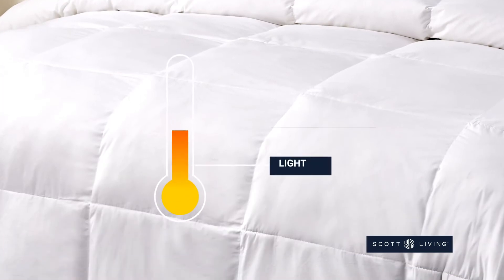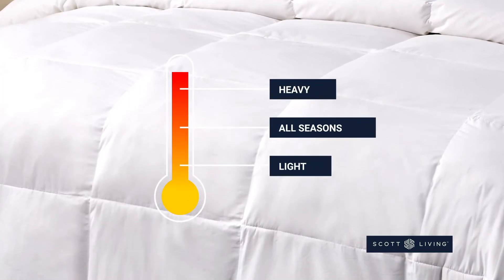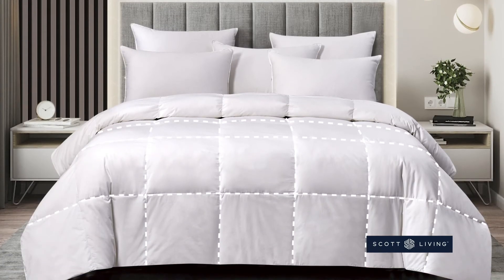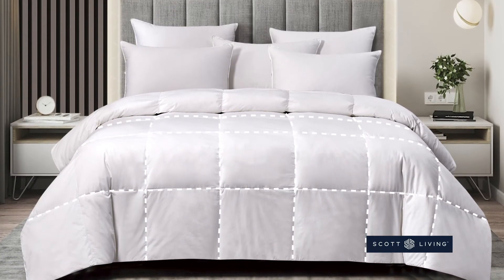Created with three levels of warmth, you'll be able to find the perfect match. You'll love the end-to-end sewn-through box stitching which prevents the fill from shifting.